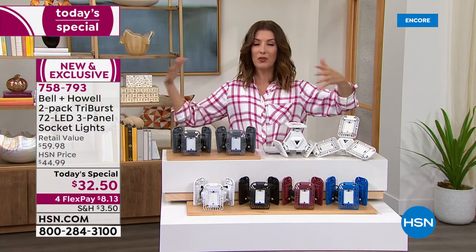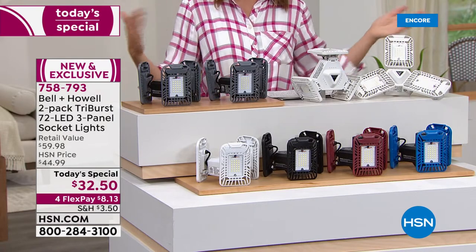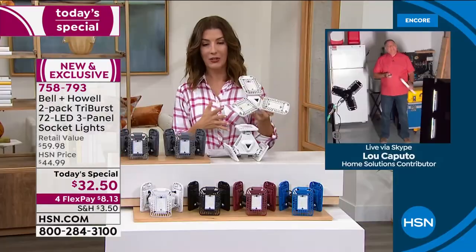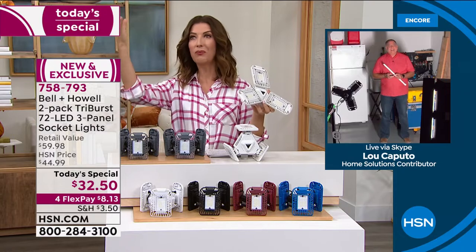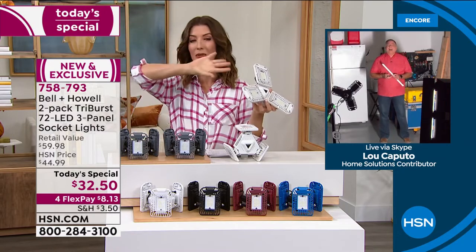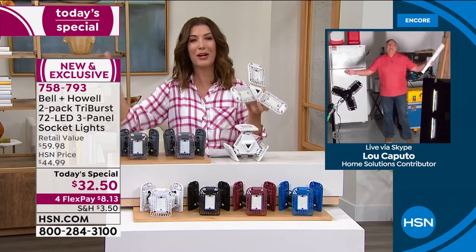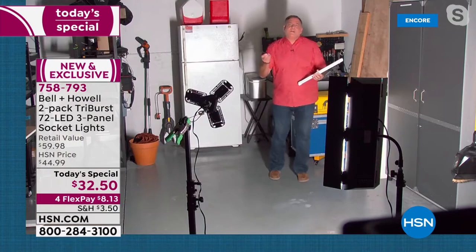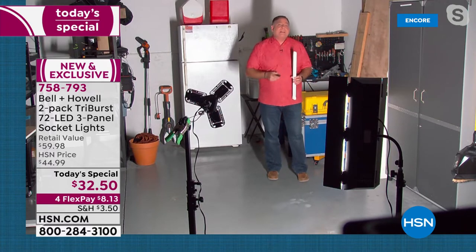At $60 retail value, you're essentially getting two for the price of one today. Flex pay spreads payments across four months at $8.13 each. At roughly $16 per light, it's a game changer for hard-to-light areas. You can finally retire flickering fluorescent tubes — no more buying replacement tubes or dealing with work lights. In a garage with one bulb, adding a Tri-Burst is like adding a second light without any electrical work.